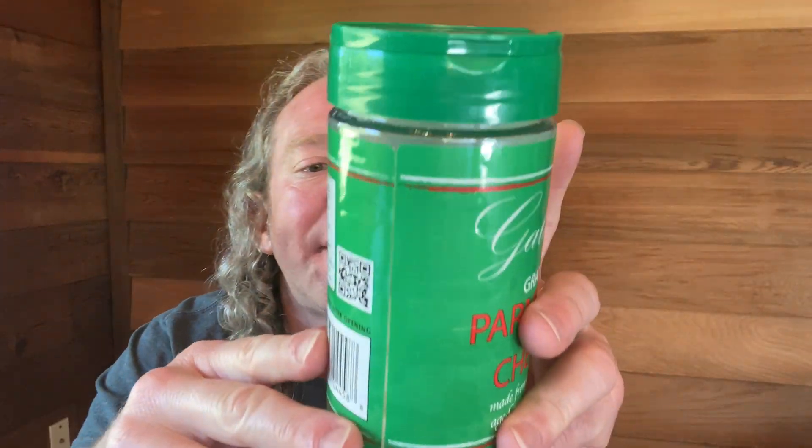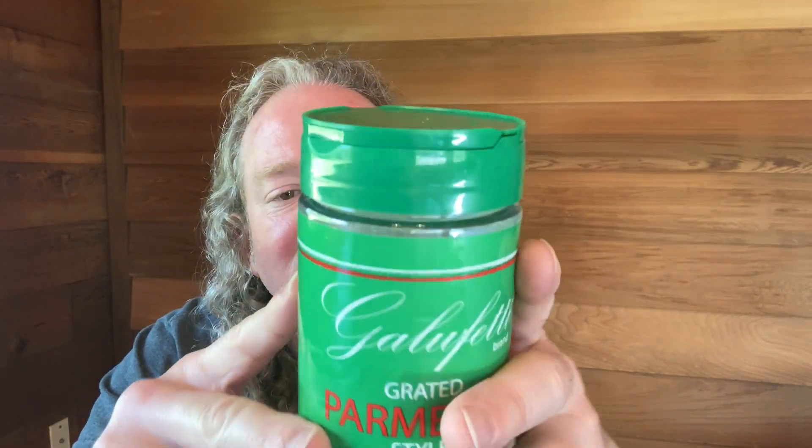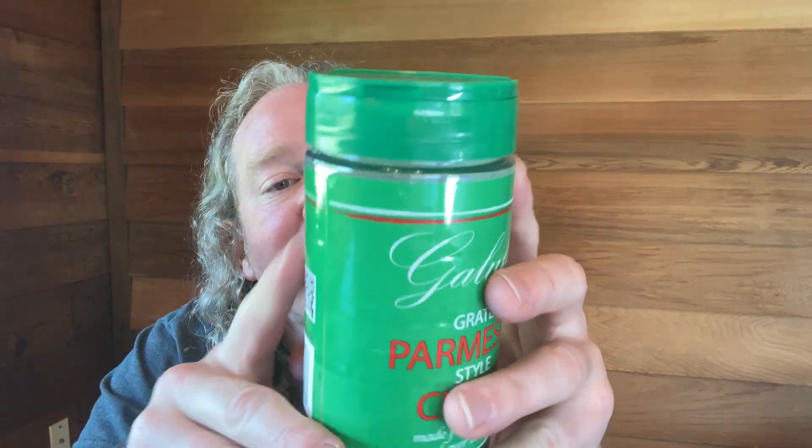Chicken, rice, vegetables — your only limit is your imagination. Never thought about that stuff. I pretty much use it exclusively for pasta.